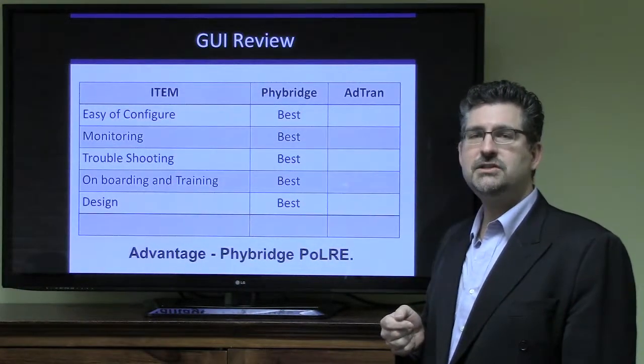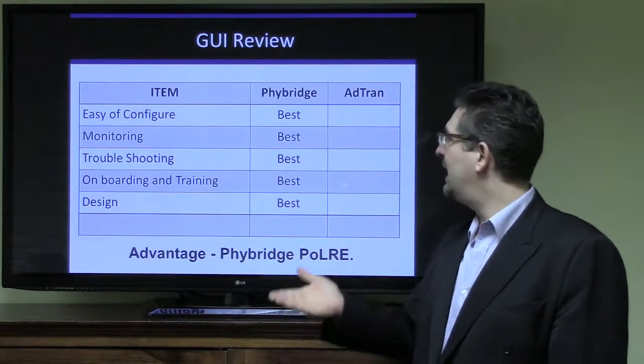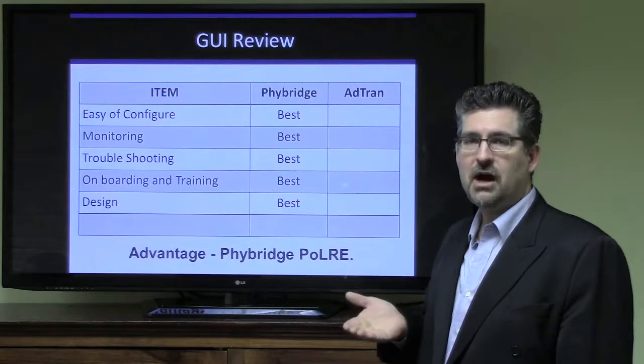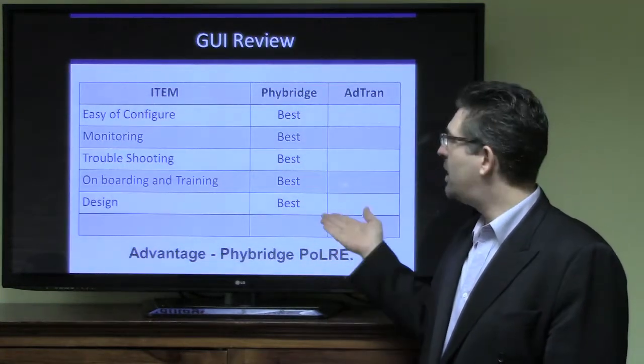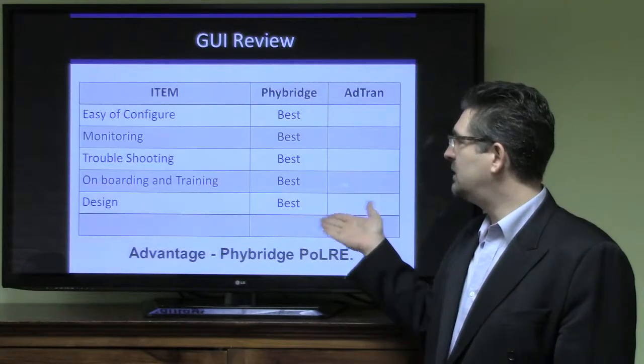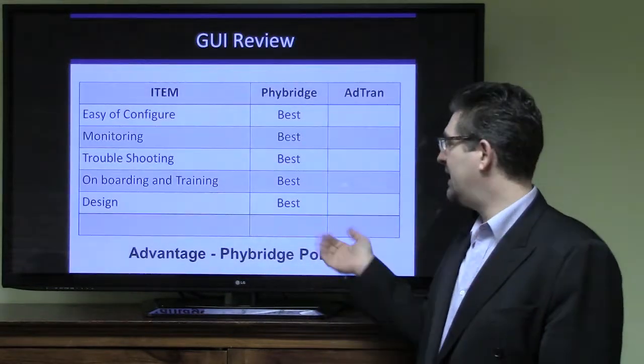Now let's look at the graphical user interfaces for each of the switches. If we look at what we had done and accomplished, I think you'll agree that ease of configuration, monitoring, troubleshooting, onboarding, training, and of course design of the interface — the advantage goes to Fibridge.